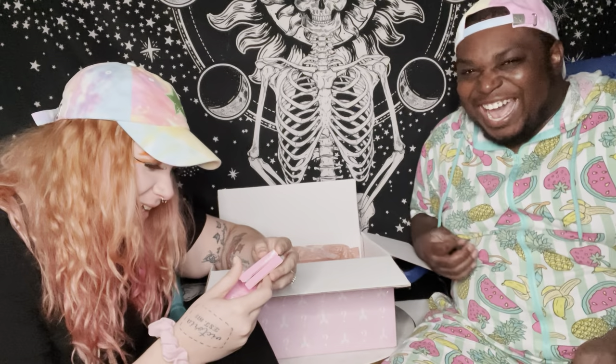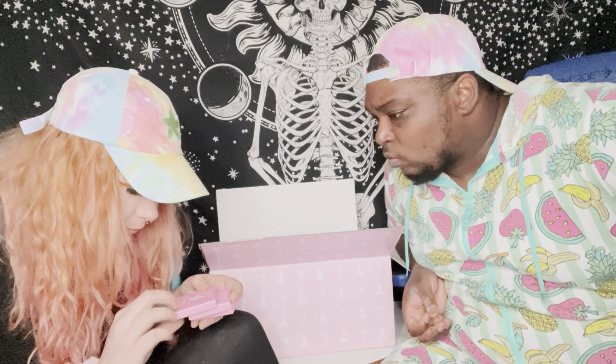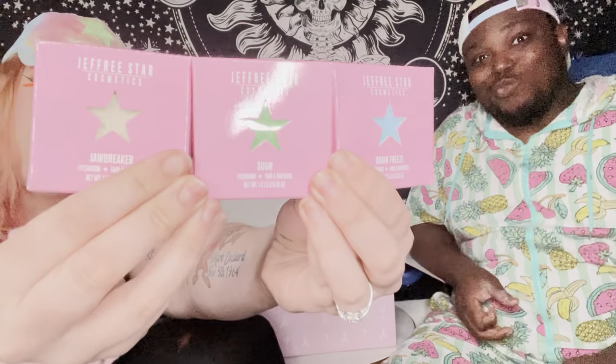I already see something - we got more of the palette. Can you tell what they go with, are they just separate colors you can use? They have the names - I think these are the Jawbreaker ones, because each of his palettes actually do have different names. So we got the green, the blue, and I think it's just shiny silver. I'm excited, I didn't know he did this.